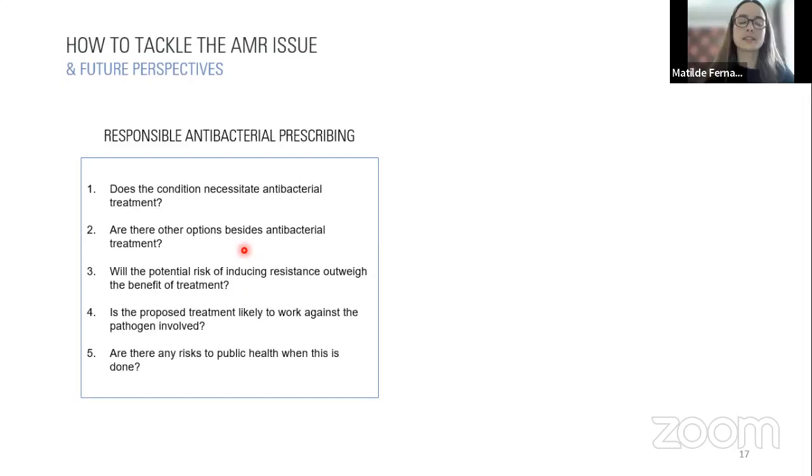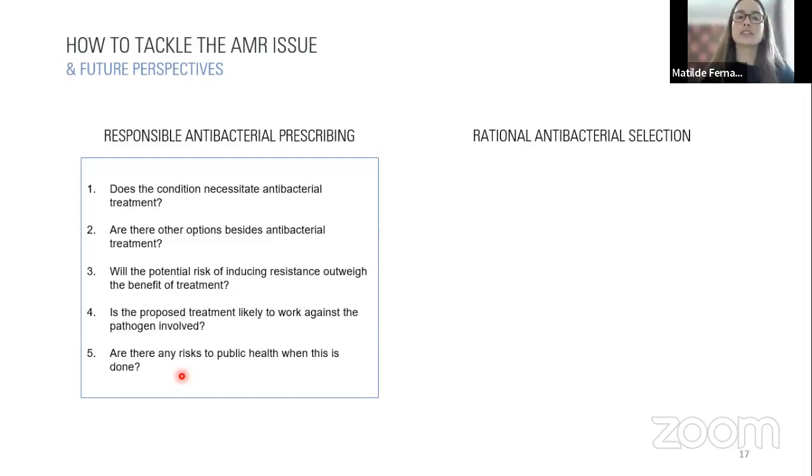Our role also includes rational antibacterial selection, looking at individual animal factors including species, immune status, any comorbidity, or current medication, as well as the type and severity of infection. It is critically important that we base our decisions on results from culture and sensitivity testing. The spectrum of activity is very important — we should employ narrow-spectrum antibiotics over broad-spectrum wherever possible. We should also prescribe antibiotics on the cascade and use the appropriate dose, route of administration, frequency, and duration of treatment.